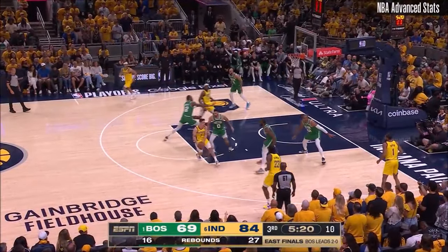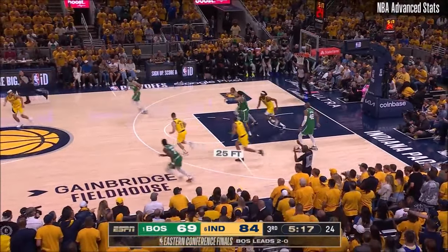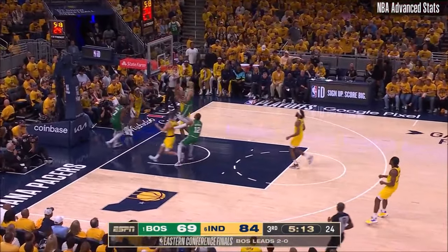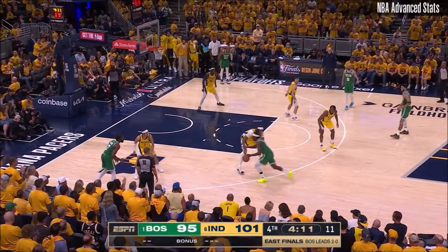Four rebounds in eight minutes. Second foul on Tatum. Nismith shot — block. Brown with the rejection. Here's Brown, goes right at the defender, lays it up and in. And he thought about a three.